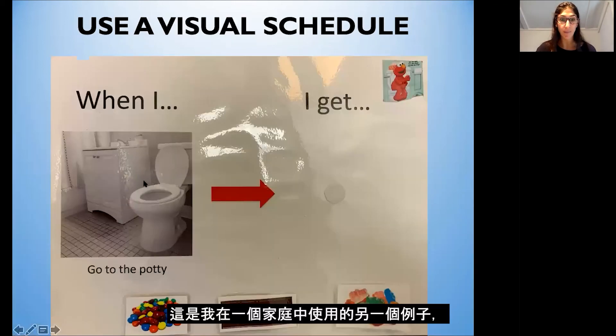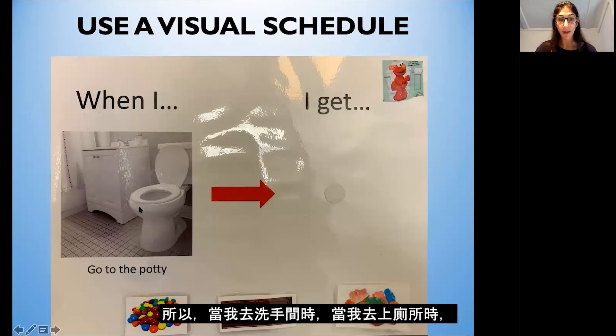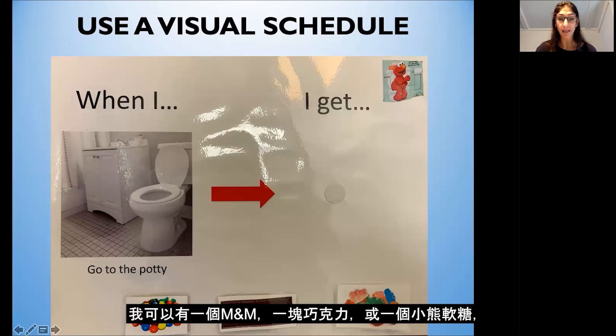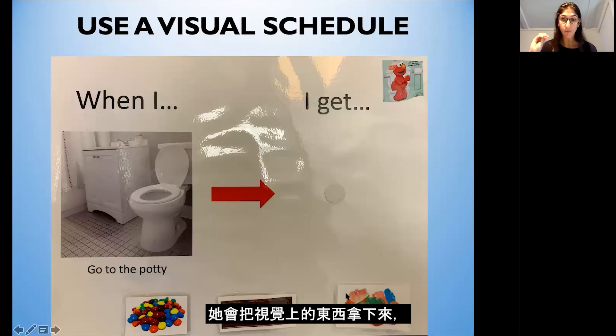Here's another example I used with a family where the child had a choice. When going to the potty, the child could choose one M&M, a piece of chocolate, or a gummy bear as their reinforcer. When she chose gummy bears, she would take off that visual and put it on the velcro piece. This helped to motivate her because she had a choice of three reinforcers.